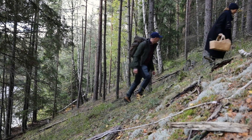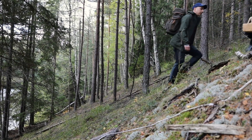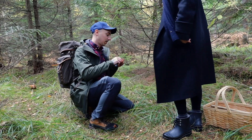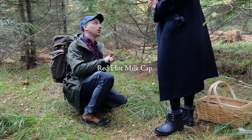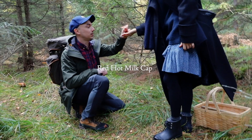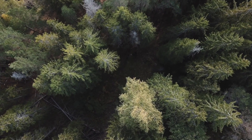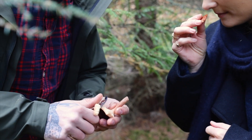This is a milk cap that you need to boil before you eat. And why is that? It's quite spicy. You can taste it if you want — if I dare? Just chew on it, leave it on your tongue, and then you can spit it out. If you cut into it, it will start bleeding.